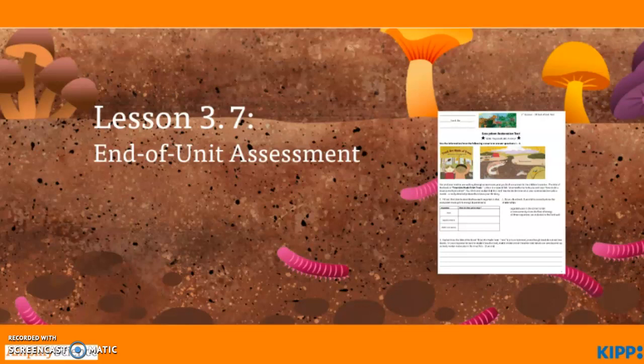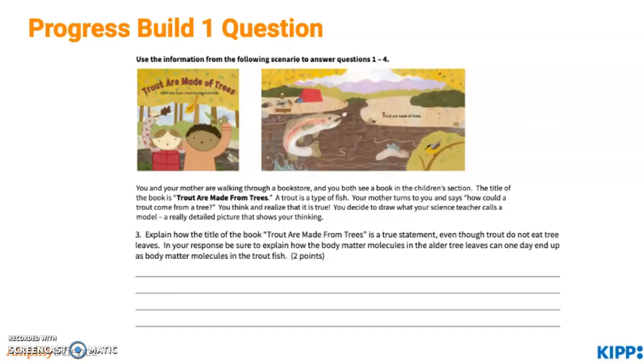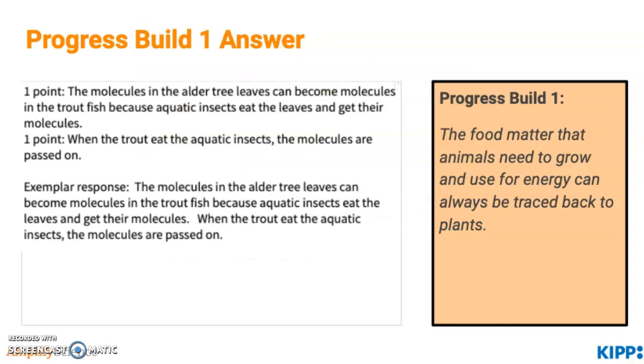Now we'll zoom in on three questions from the End of Unit Assessment before you take the entire thing, so we can connect them to the Progress Builds. This first question is about a scenario of student curiosity when reading a book called Trout Made from Trees. Go ahead and press pause so you can read over this question. An exemplary answer would include information that the trout gets molecules not directly from the tree, but the trout eats molecules from the aquatic insects which ate the leaves, so the molecules were passed on. This connects to Progress Build 1, which states that animals need to grow and use energy that is always traced back to plants.